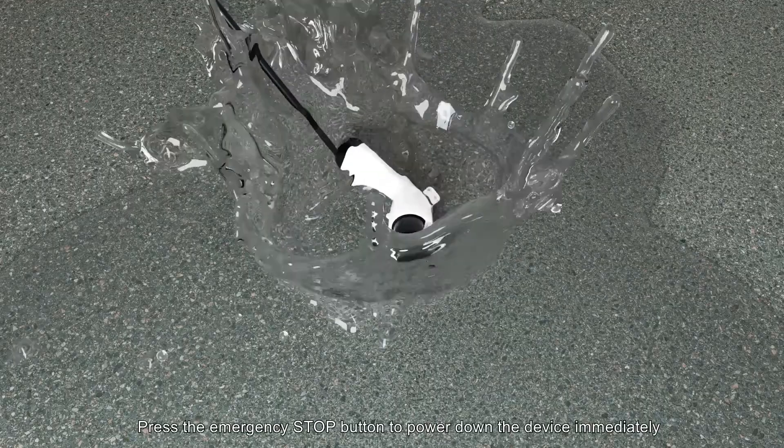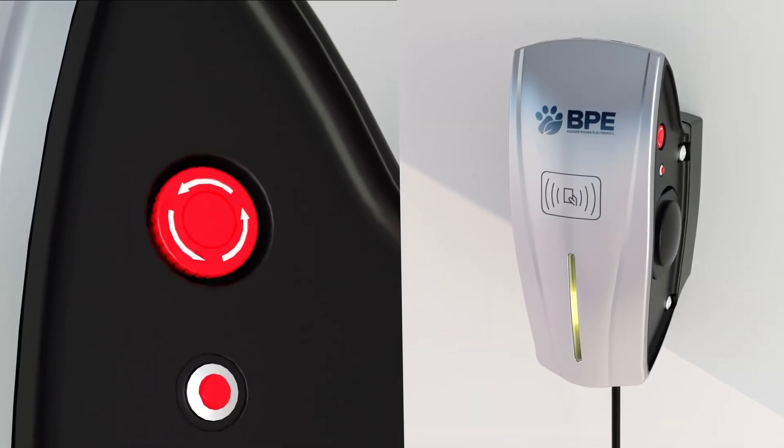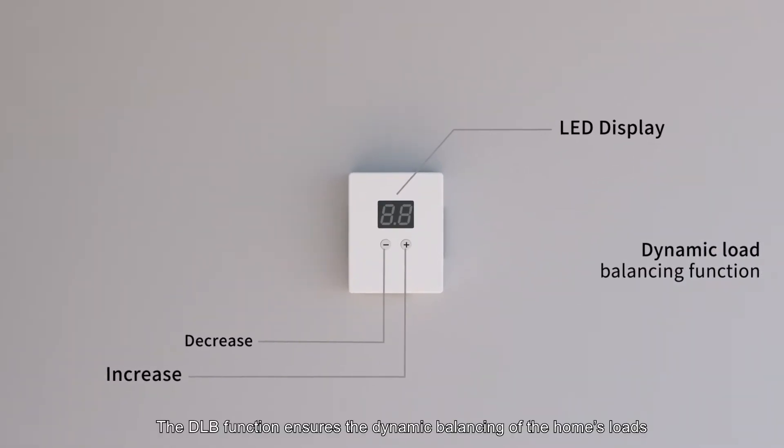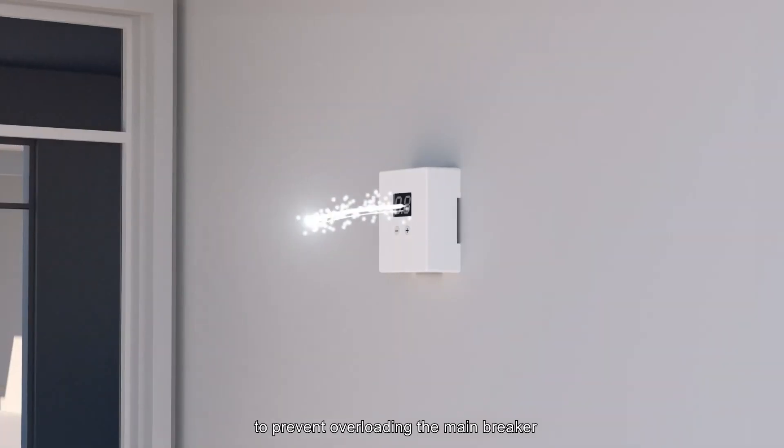In an emergency, press the emergency stop button to power down the device immediately. The DLB function ensures the dynamic balancing of the home's loads to prevent overloading the main breaker.